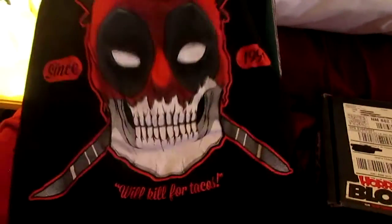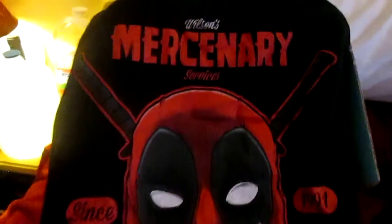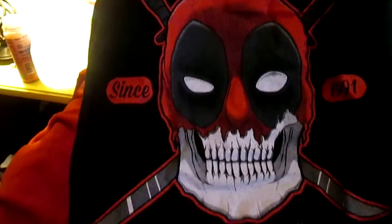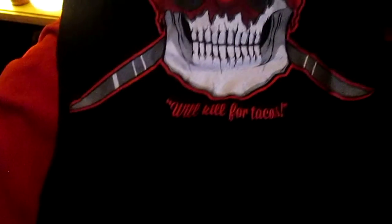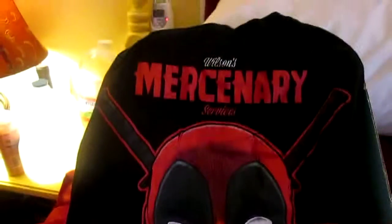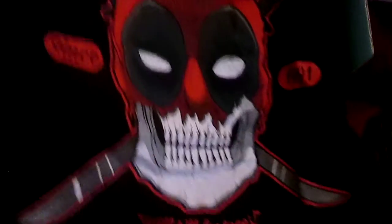This is NerdBlock for February, and right off the bat — because Deadpool came out in February, which I loved. I've been a Deadpool fan since he came out in New Mutants. I actually have New Mutants number 98, which is amazing. That is a great t-shirt, I can't wait to wear that. If you haven't seen the movie, go see it. Don't take your kids — don't be that guy.